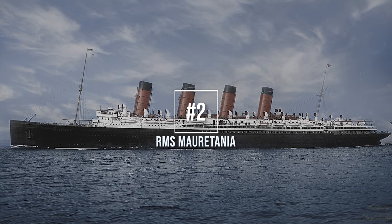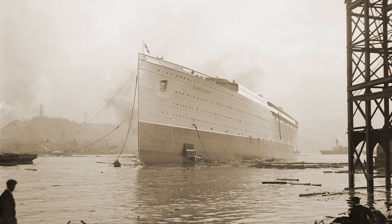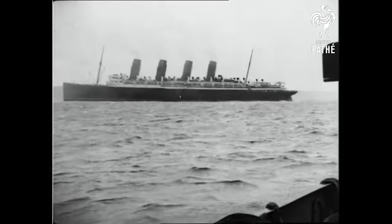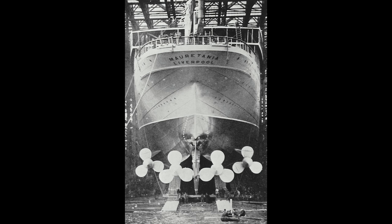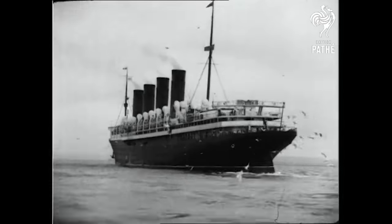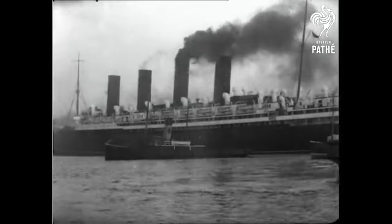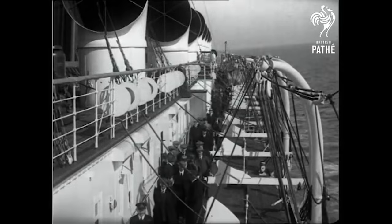Number 2, RMS Mauretania, launched on the 20th of September 1906 at the shipyards of Swan Hunter and Wigham Richardson in Northumberland, England. Mauretania was named after the Roman province and was designed as a sister ship to RMS Lusitania. Both ships were the first liners to use the new steam turbine technology invented by Charles Parsons, and the first ocean liners to have quadruple screw propellers. The steam turbines were still somewhat primitive, and because they were directly attached to the propeller shafts, the two ships suffered vibration issues. But that didn't hinder the incredible 28 knot maximum speed that Mauretania could achieve. Not only was she the largest ocean liner at the time, but she was also the fastest, capturing the Blue Ribbon and holding onto it for 19 years.